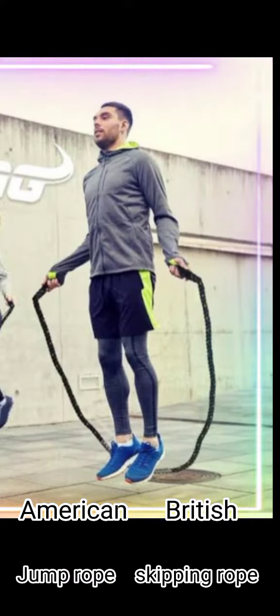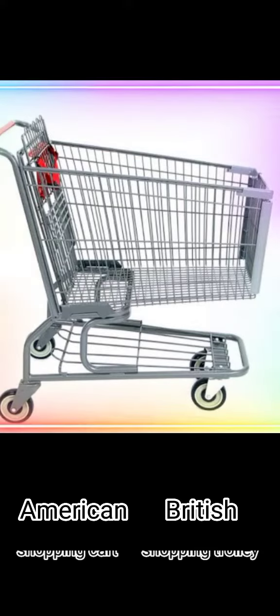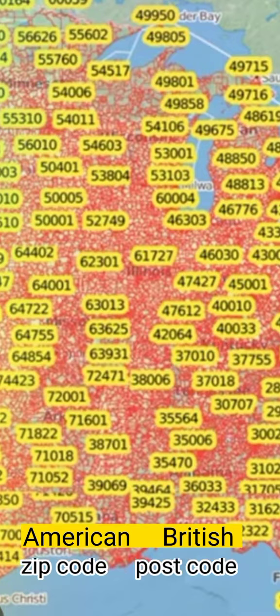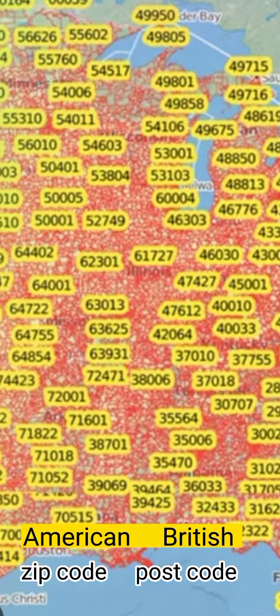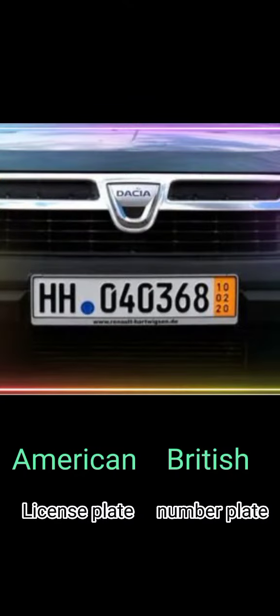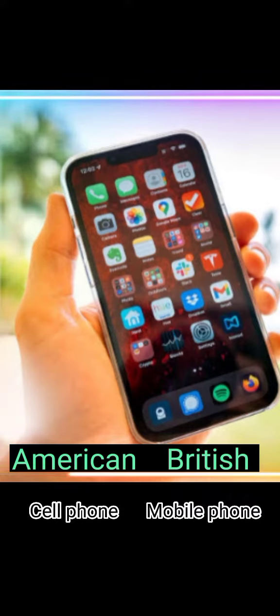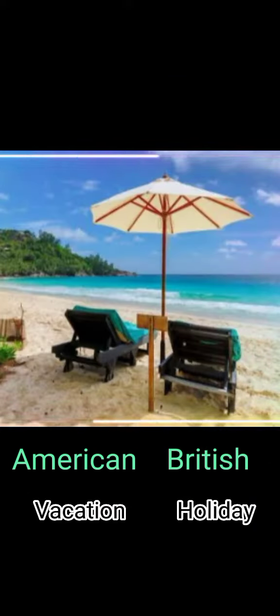Jump rope / skipping rope. Shopping cart / shopping trolley. Zip code / postcode. License plate / number plate. Cell phone / mobile phone. Vacation / holiday.